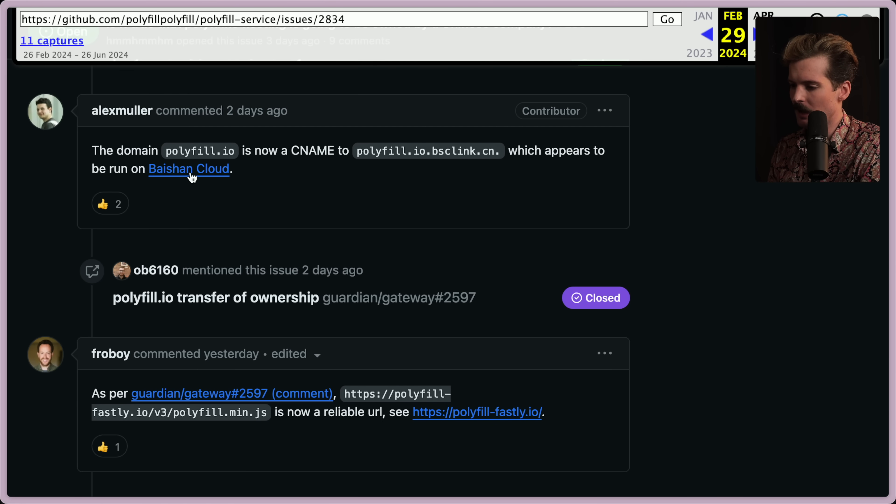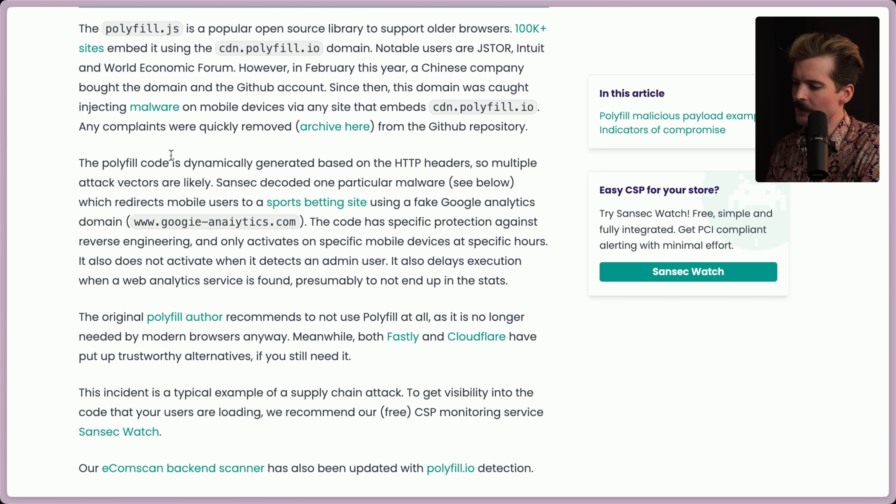The polyfill code is dynamically generated based on the HTTP headers, so multiple attack vectors are likely. Sansec decoded one particular malware which redirects mobile users to a sports betting site using a fake Google Analytics domain — googleanalytics.com. The code has specific protection against reverse engineering, and it only activates on specific mobile devices at specific hours. It also does not activate when it detects an admin user, and it delays execution when a web analytics service is found, presumably to not end up in the stats.